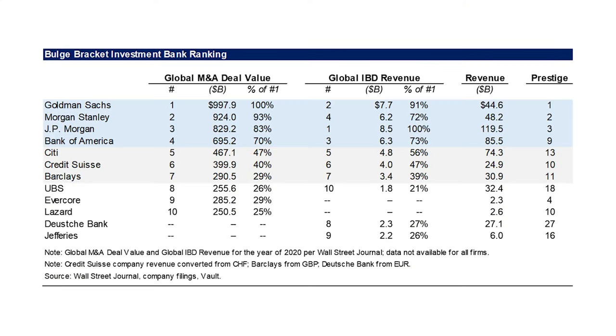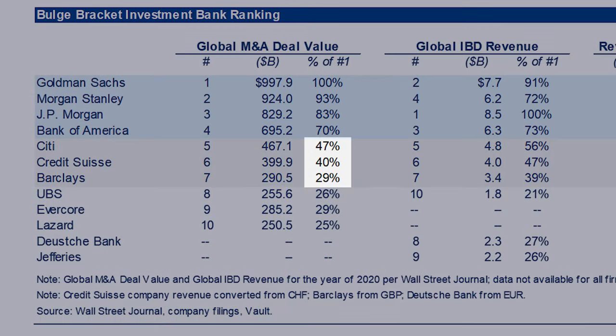If you look at global M&A deal value as a percentage of number one, Citi has less than half of Goldman's M&A deal value, and Barclays has about 30% of Goldman Sachs's M&A deal value. In my mind, there are almost two tiers of bulge brackets: the first four firms, and then Citi, Credit Suisse, and Barclays. Based on the data, I would not consider UBS or Deutsche Bank to be bulge brackets — they're much more like upper middle market banks, and the firms themselves have de-emphasized the importance of investment banking.